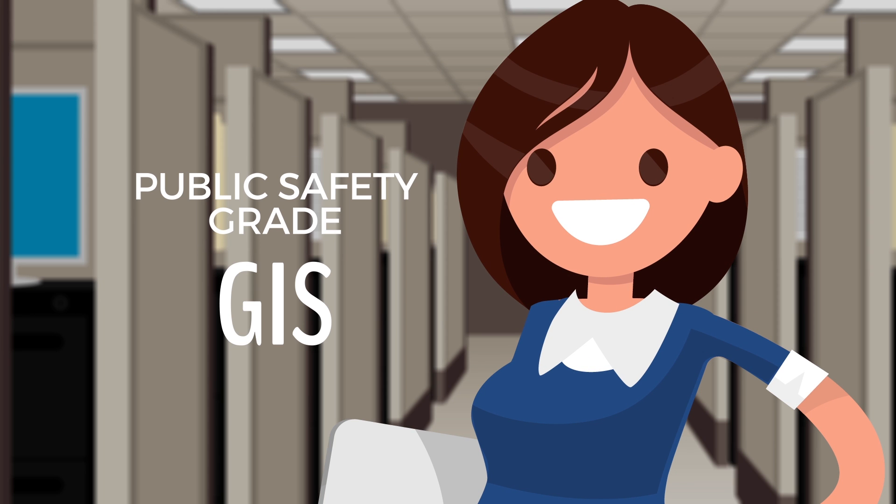Sally benefits from a simplified GIS process, ensuring she has an accurate GIS dataset for all her daily needs, and that the GIS data is public safety grade for use in her 911 system.